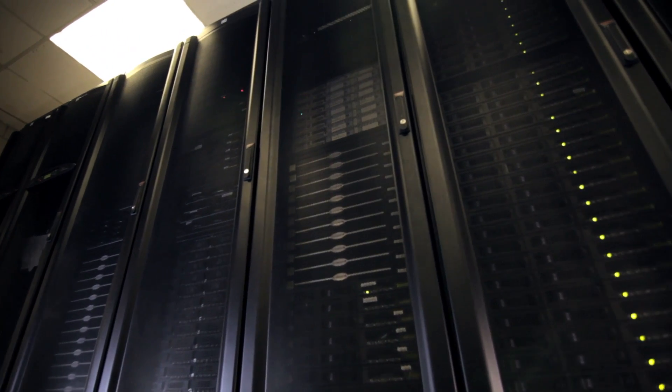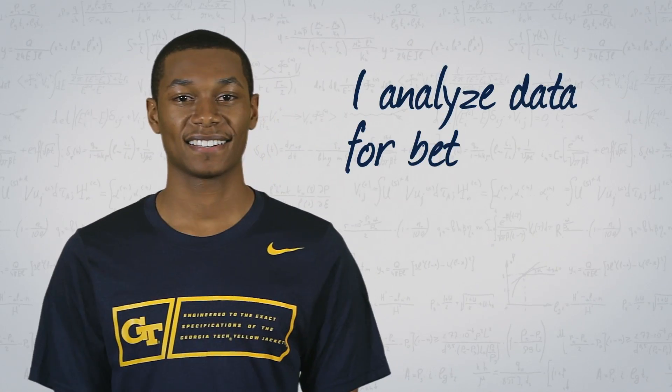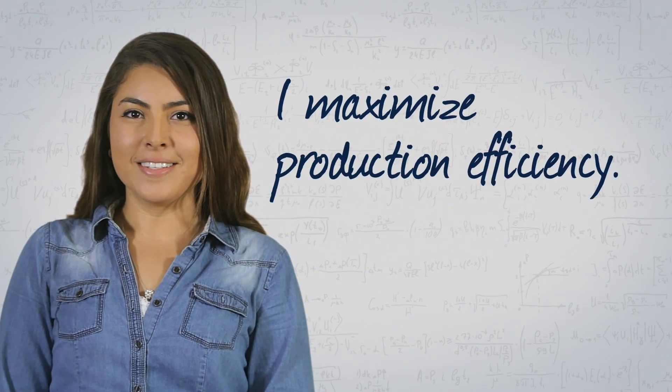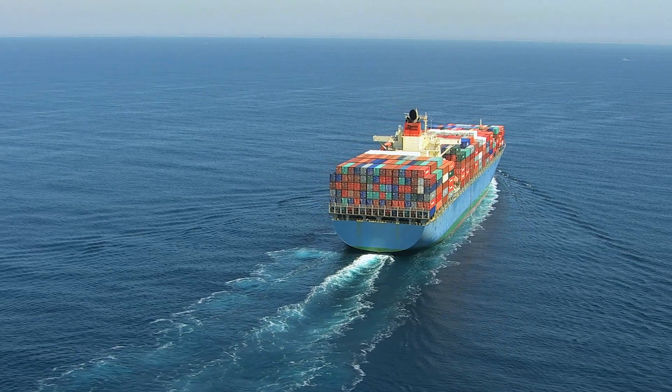Everyone's heard of big data and analytics, but how do industrial engineers look for patterns in that data, and how do they use it to make decisions? Industrial and systems engineers use it to improve business operations, whether that's helping international banks uncover fraud, or keeping California wines delicious as they cross the ocean.